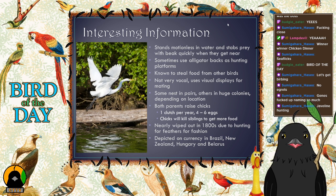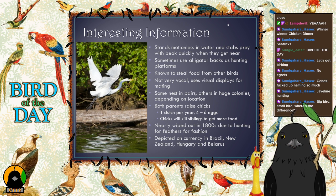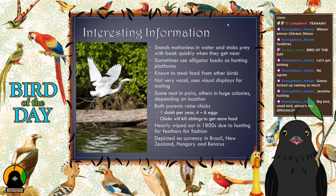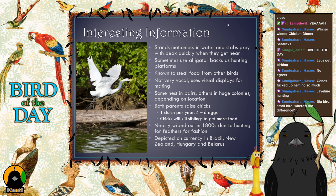These birds are known to be kind of jerks. If another bird has caught something, they'll use their size to intimidate and just steal the food. They're food thieves — nasty little food thieves. You might see them stealing from ducks or loons. The other bird says no, and the egret takes it anyway. Total bullies.